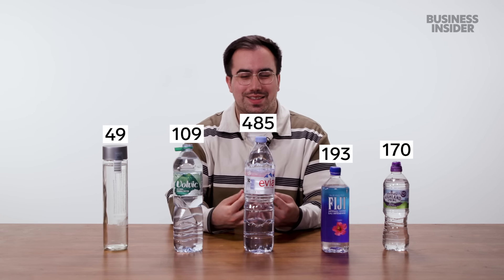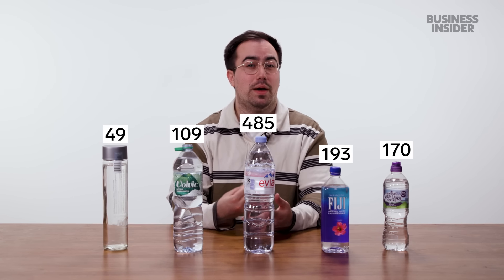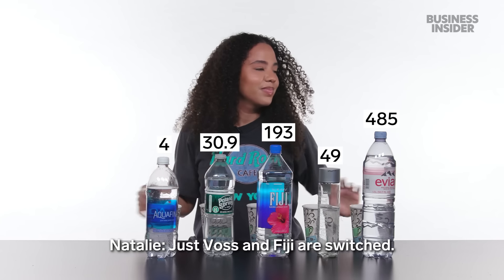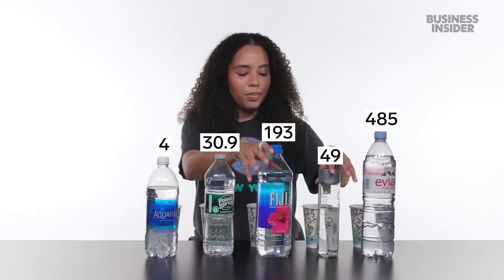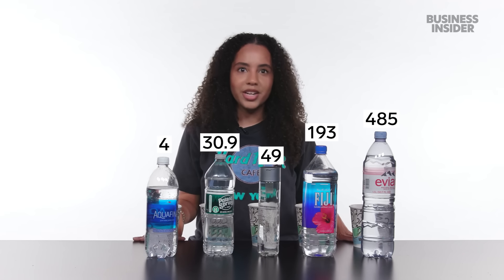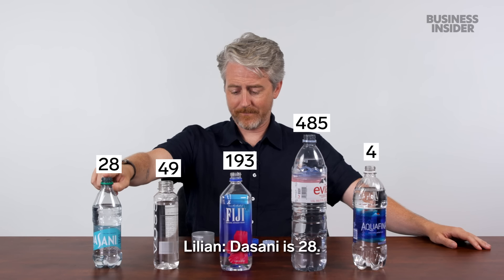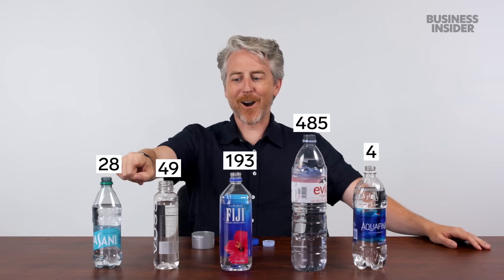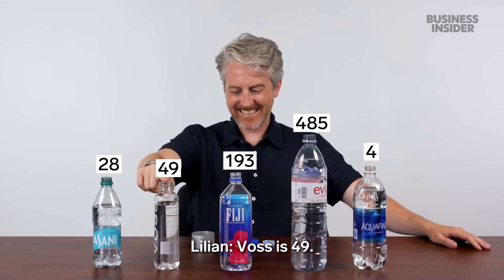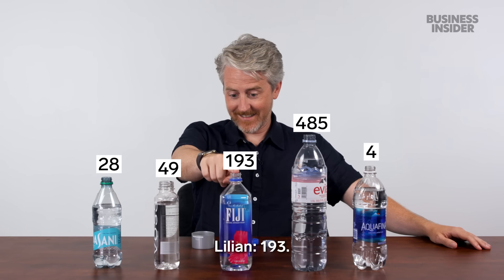I think what I was assuming is that higher mineral content would actually mean more of a taste, but it seems like that might not be the case. Voss, Fiji, and the rich ones. The correct order revealed: Dasani is 20 PPM, Voss is 49, Fiji is 193, Evian is 485.